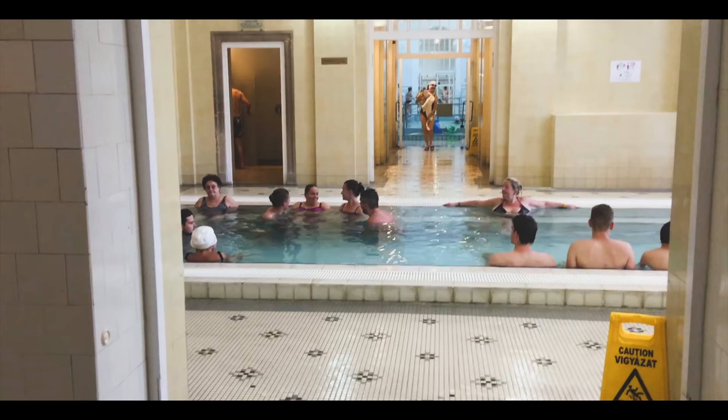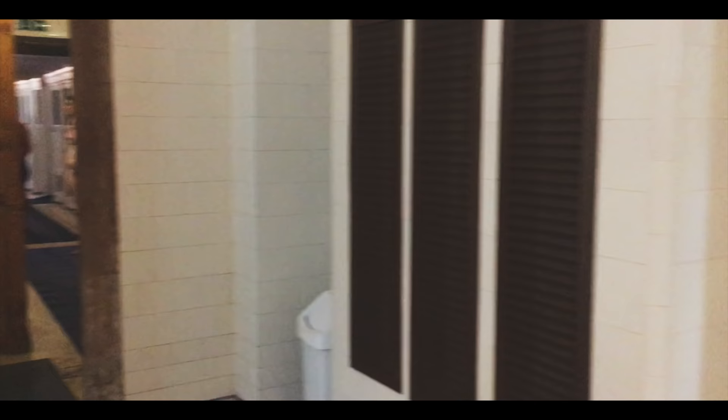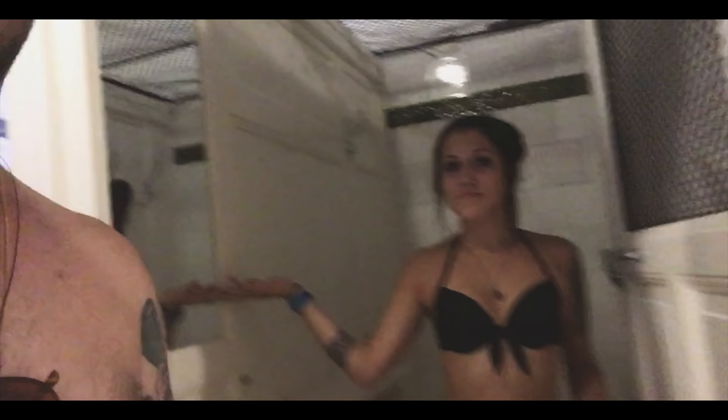It costs about 20 euros to get in, and you get your own locker or storage for about another euro. So you can either get a locker to put all your stuff in, or you get one of these — a cabin. You can get a beer, and you have a little screen in there.